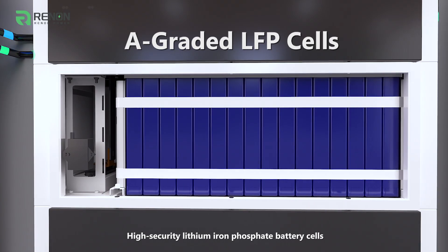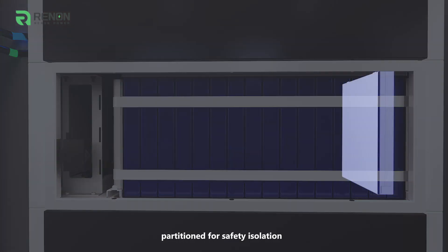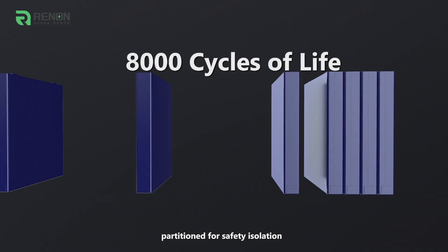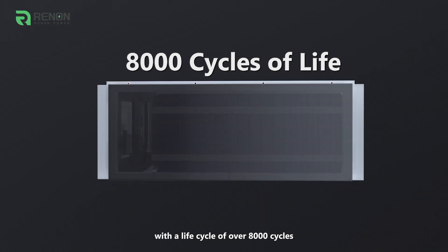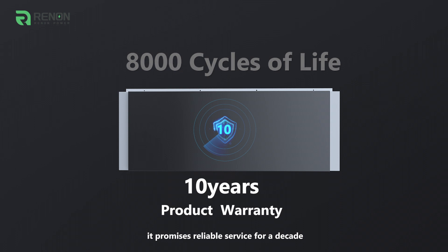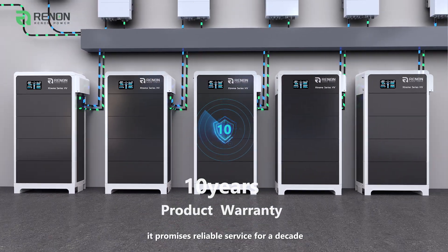High-security lithium-ion phosphate battery cells, partitioned for safety isolation, are found in each module. With a life cycle of over 8,000 cycles, it promises reliable service for a decade.